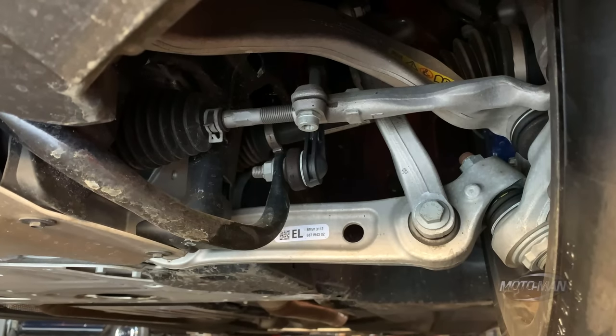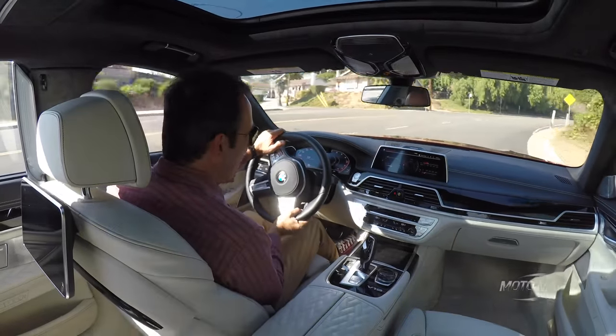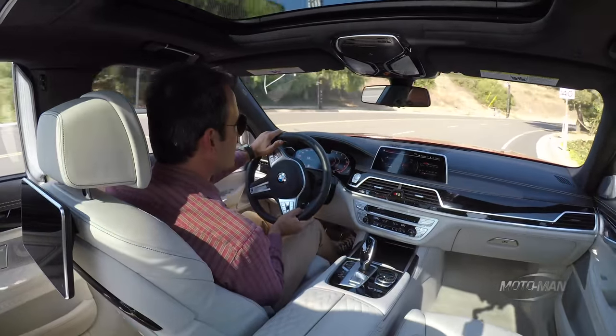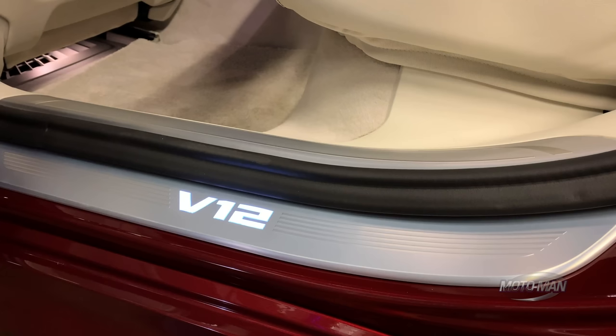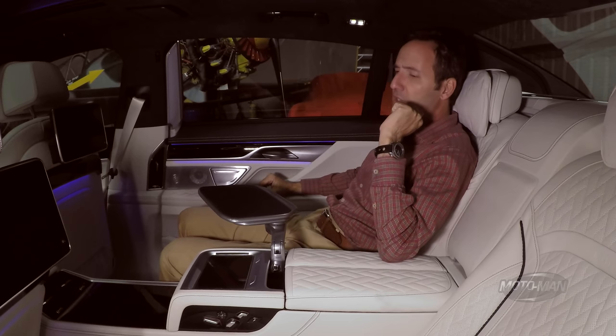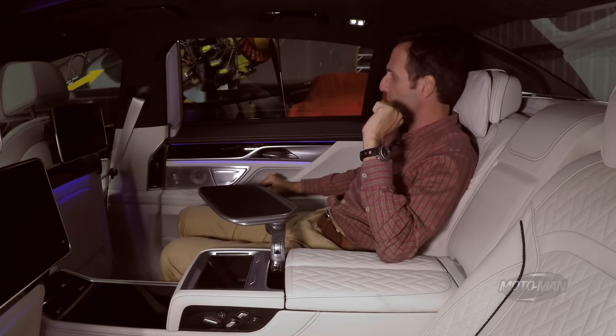And yeah, you probably do notice the pitch a bit more towards the front of the vehicle rather than the back of the vehicle for obvious reasons. What is that old saying? One cannot survive on V12 engines alone or something along those lines. Which is why you and I need to focus on one of the aspects that makes this specific car — serial ending 631 — stand out.